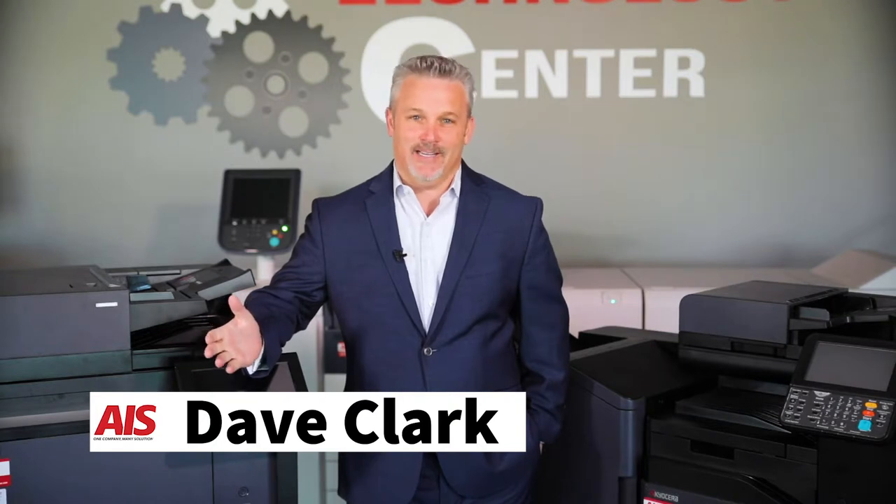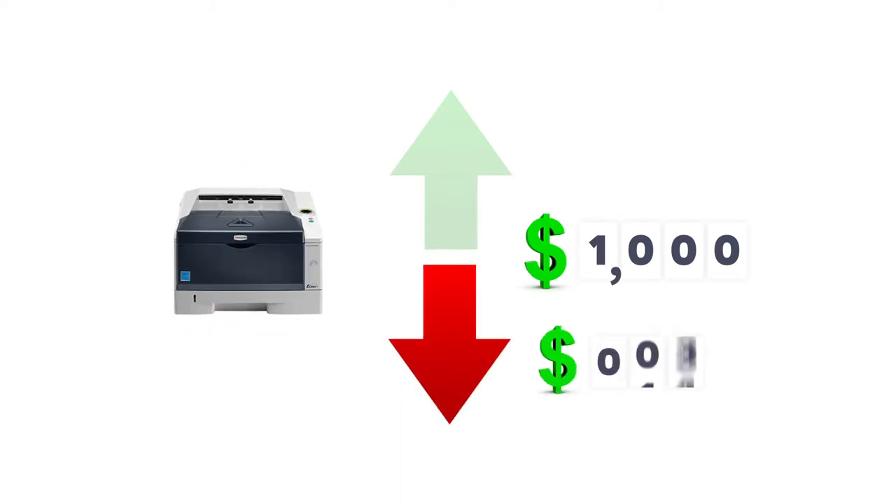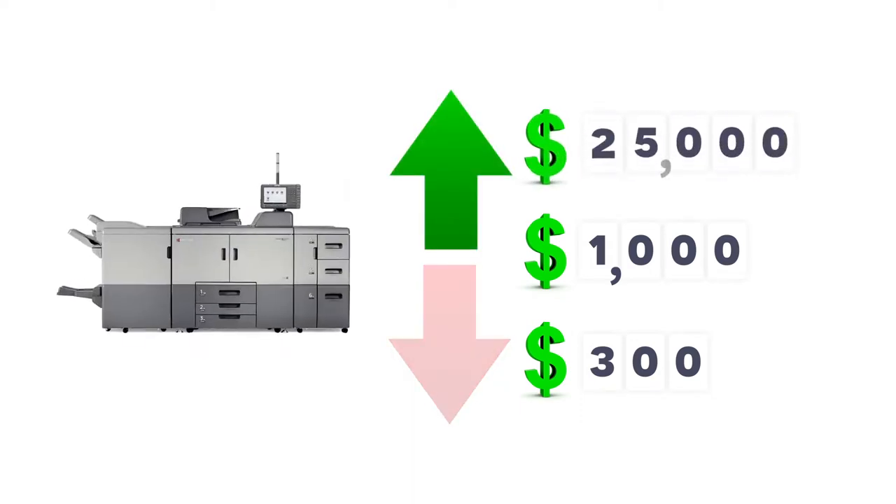My answer is, it depends. The price varies depending upon specific features that your business needs. Some black and white laser printers can cost as low as $300, while an all-in-one premium multifunctional device can reach upwards of $25,000.